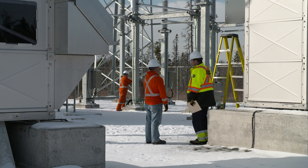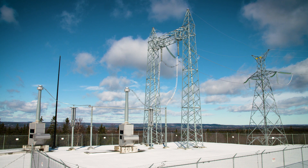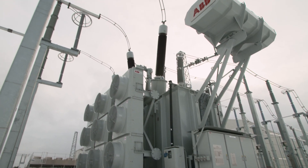Converter stations at each end switch the electricity from AC to DC as needed, and the link can run in either direction — the first fully bipolar HVDC link of its kind in the world.